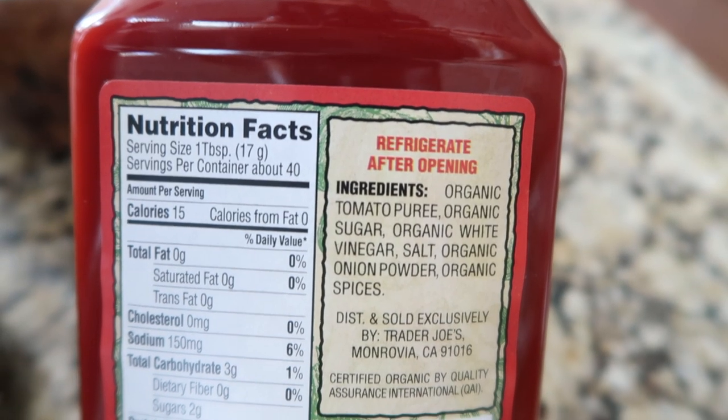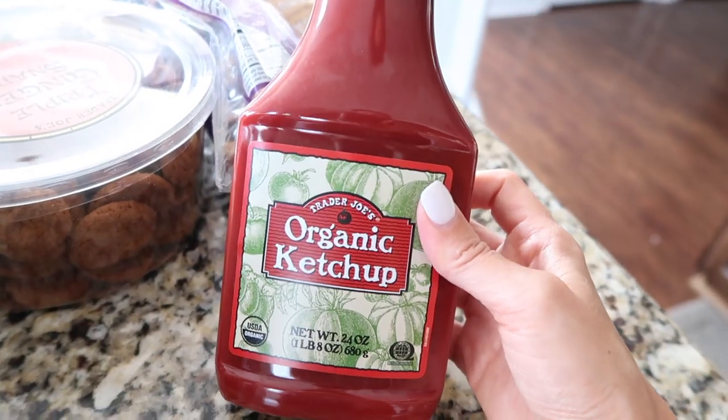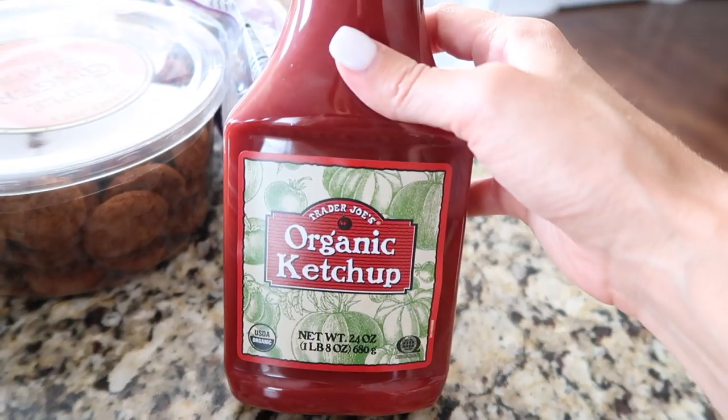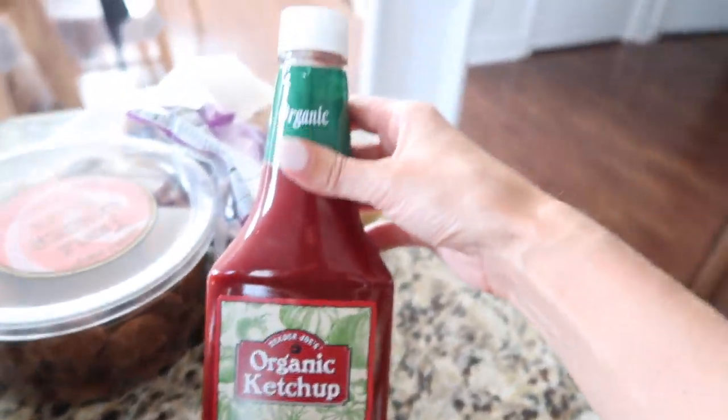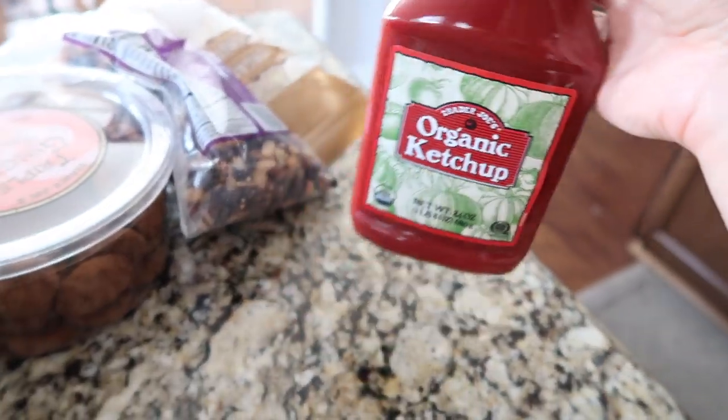We don't eat a lot of ketchup, but Emerson likes ketchup on her chicken or chicken nuggets, so we get it mostly for her. This is a really good one with great ingredients — it's organic — and it's only $1.99. We usually get a bottle of ketchup when we go to Trader Joe's.